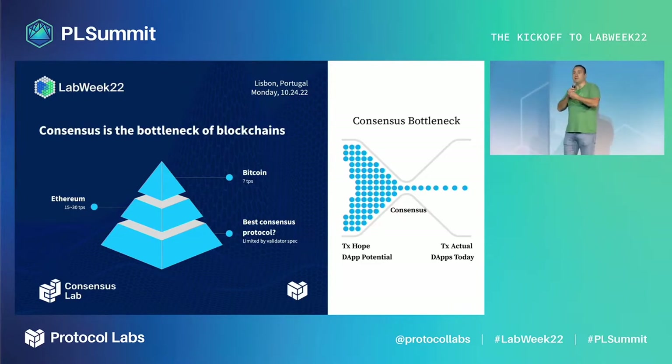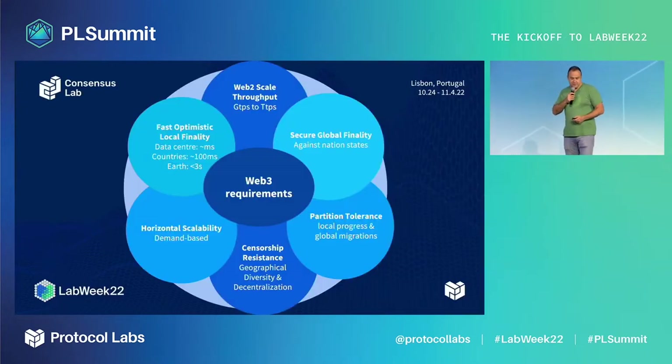If we want to bring all of Web 2 to Web 3, we need something else. We need horizontal scaling and we need to improve consensus protocols while retaining the decentralization and security of these robust protocols. We are aiming to go to billions or trillions of transactions per second, while being careful about latency, and eventually being secure against nation-state attackers — many conflicting requirements that we are trying to research.